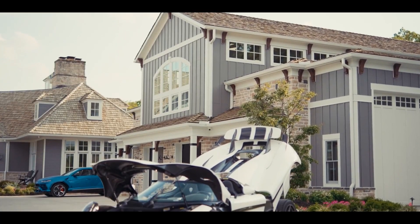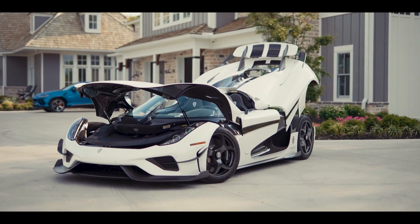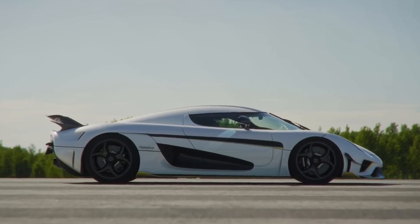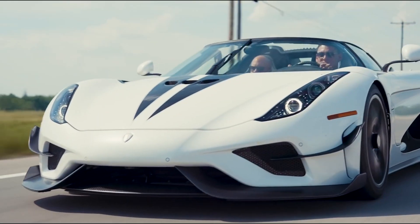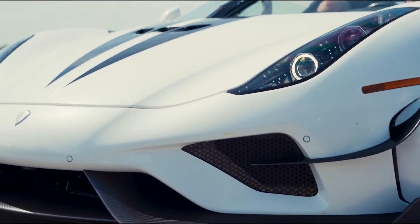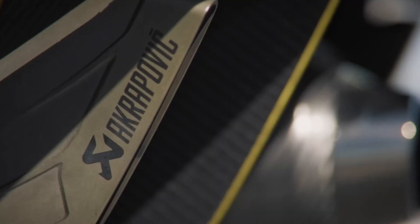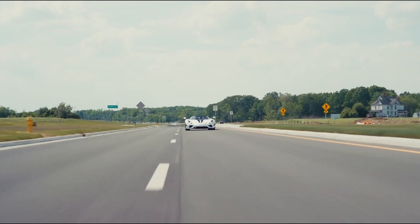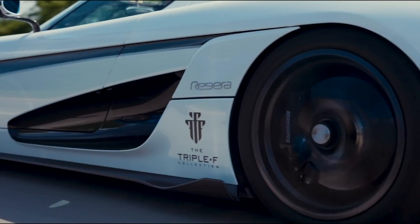Given its exceptional performance and exclusive craftsmanship, the Koenigsegg Regera comes with a high price tag. It is considered one of the most expensive production cars in the world. The exact price varies depending on customization options and personal preferences, but it typically exceeds several million dollars. The Regera's rarity and limited production numbers further contribute to its exclusivity and appeal among automotive enthusiasts and collectors. Owning a Koenigsegg Regera signifies being part of an elite group who appreciate the pinnacle of automotive engineering and luxury.